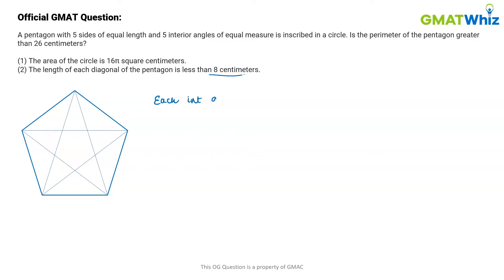We can find the measure of each interior angle. Each interior angle is (5 − 2) × 180 divided by 5, which gives 3 × 180 / 5 = 108 degrees. So each interior angle of the pentagon is 108 degrees. Since the polygon is regular, the diagonals will divide this whole angle into 3 equal angles of 36 degrees each.